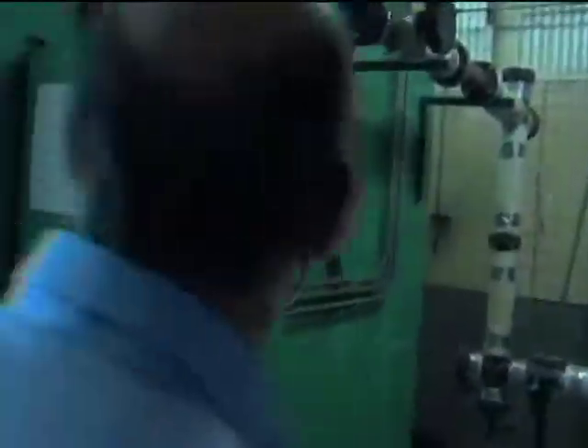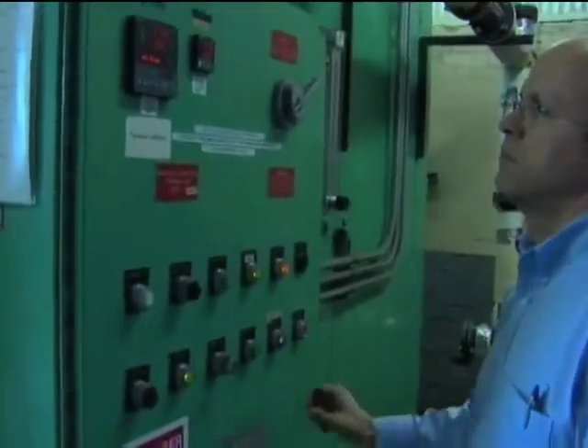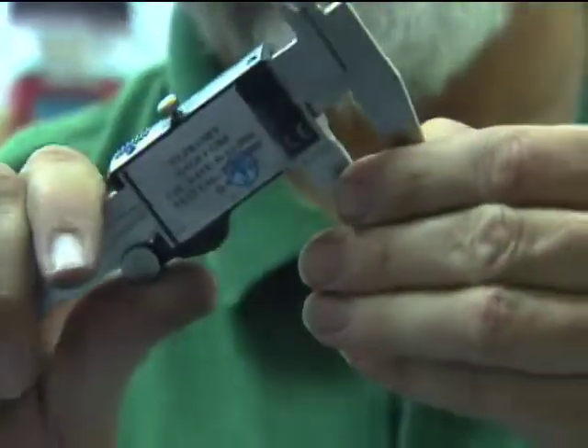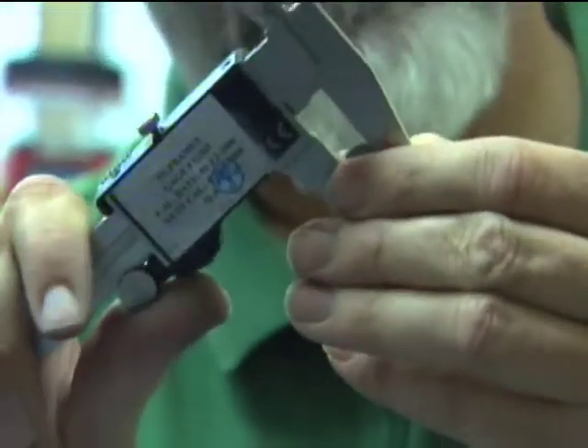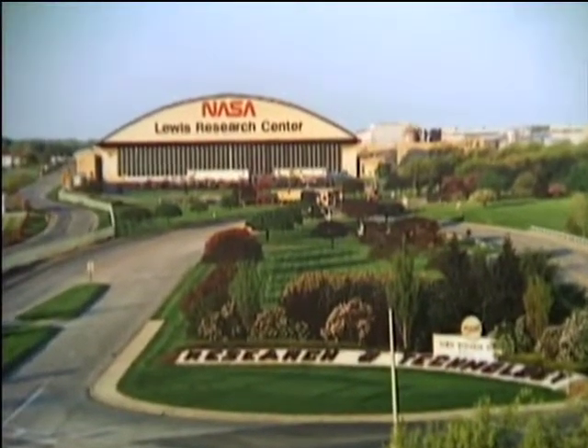At its core, Ultramet specializes in chemical vapor deposition, or CVD, fabrication of parts and coatings. With the CVD process, the company creates new materials and products that have enhanced properties like high strength, light weight, and temperature resistance, and are cost effective.